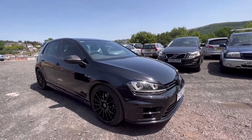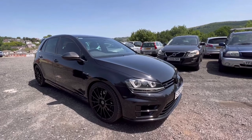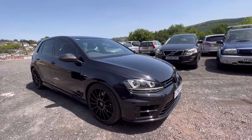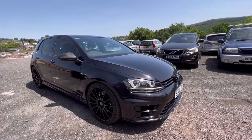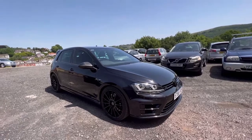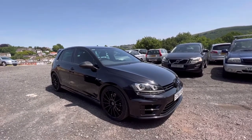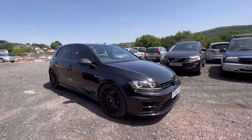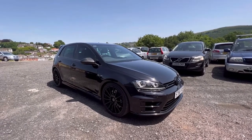Let us know what you think of the Golf R — what would you rather: a Type R Honda or a Golf R? Or is there another rival, perhaps like the AMG A45, that would be more to your liking? Personally, having driven this car, I would have the Golf R. But let me know your personal thoughts in the comments below. Thanks for watching guys — as always, look after yourselves and I hope to see you soon.